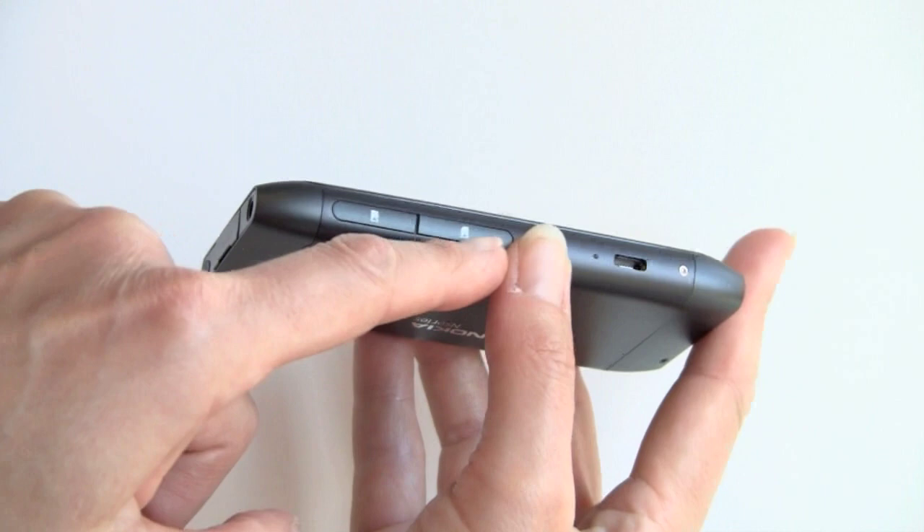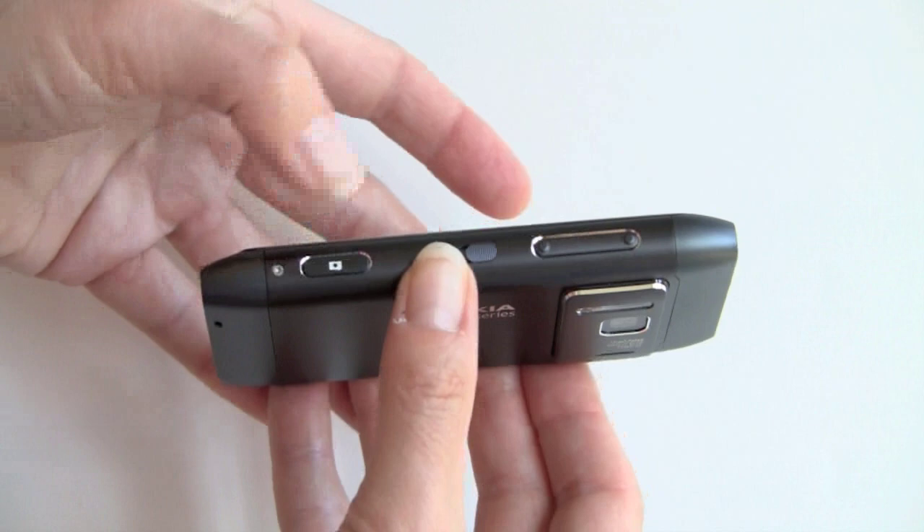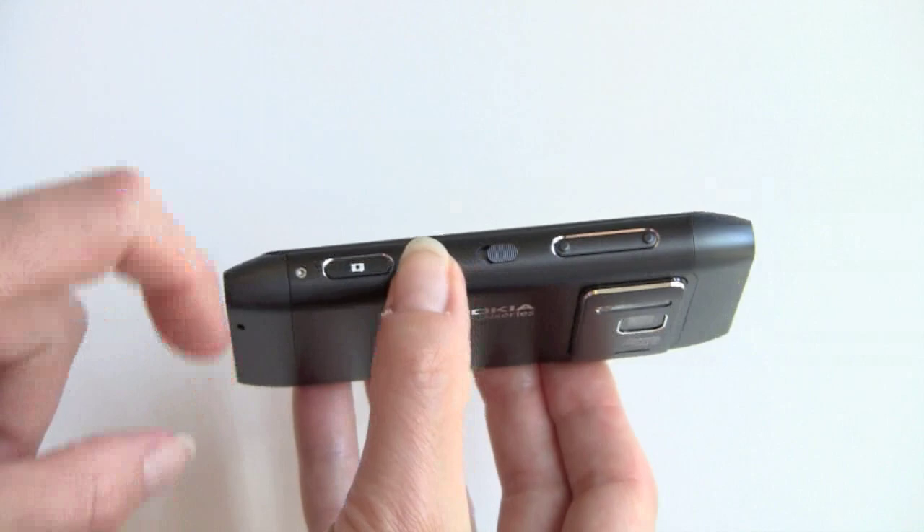Micro-USB port right here. Notice there is no way to get to the battery. On this side, we've got the large camera button — you can press that to launch the camera app, then halfway press to focus, and then press all the way to shoot. Screen lock, unlock, and the very large volume keys.